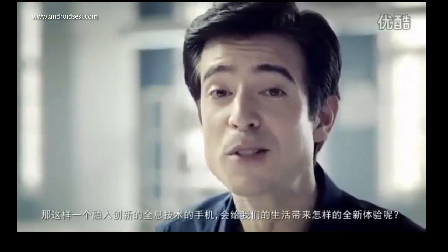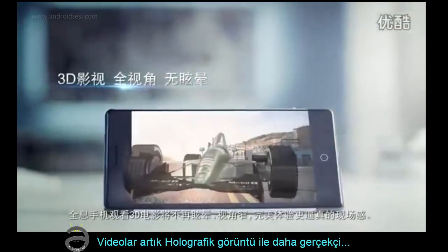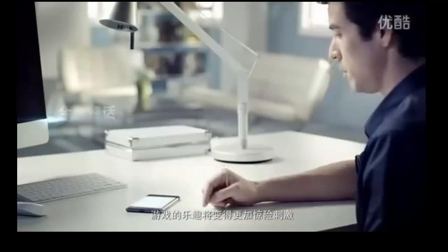What new user experience will such an innovative holographic smartphone bring us? No more dizziness or narrow viewing angles when watching movies in 3D — a truly immersive way to watch videos in 3D. Game playing becomes more fun and thrilling.